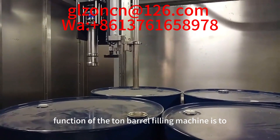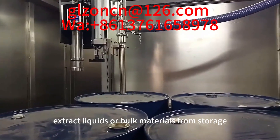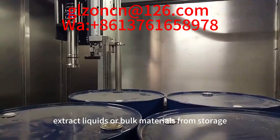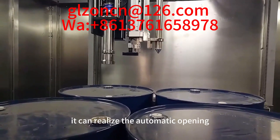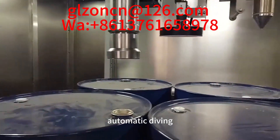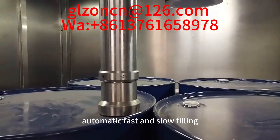The main function of the ton barrel filling machine is to extract liquids or bulk materials from storage containers or tanks. Using visual port finding, it can realize automatic opening, automatic diving, and automatic fast and slow filling.